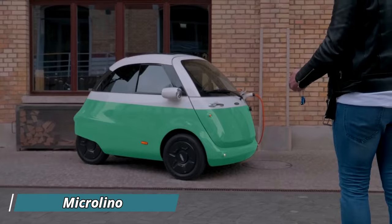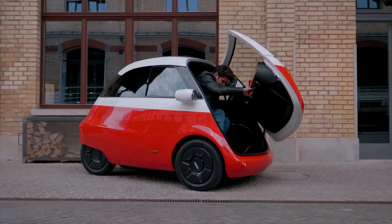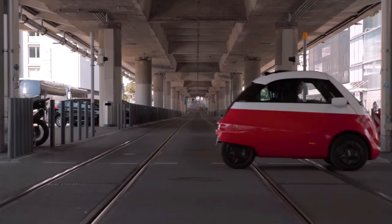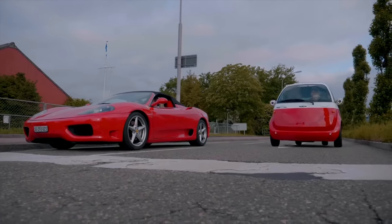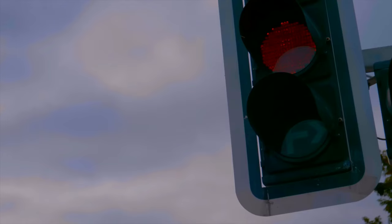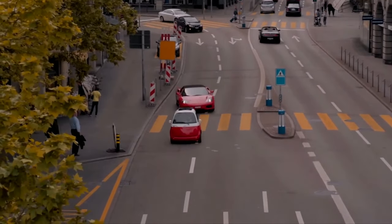The Micro Lino is a head-turning electric bubble car designed for urban environments. Borrowing its charming looks from the iconic 1950s Isetta, the Micro Lino offers a unique blend of nostalgia and modern technology. Unlike a typical car, the single front door swings open for passenger entry, adding to its retro vibe. Despite its compact size, the Micro Lino comfortably seats two and boasts a trunk for essential belongings.